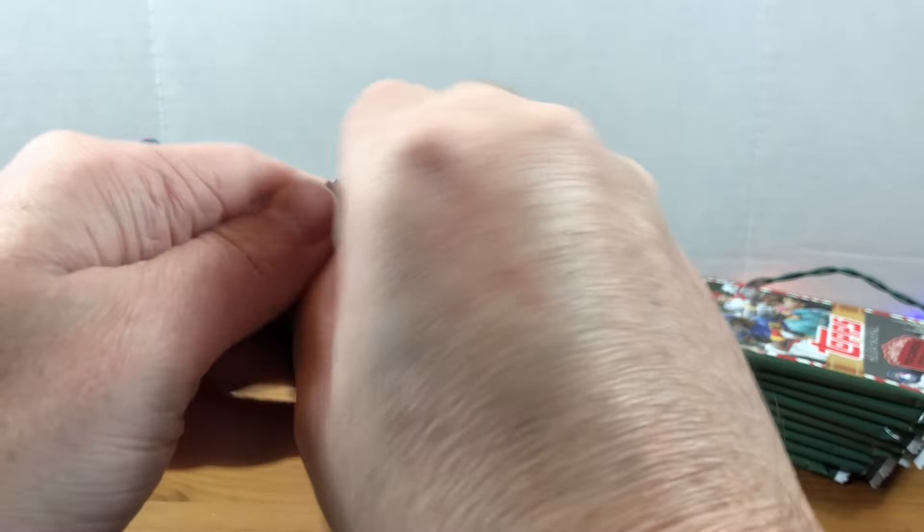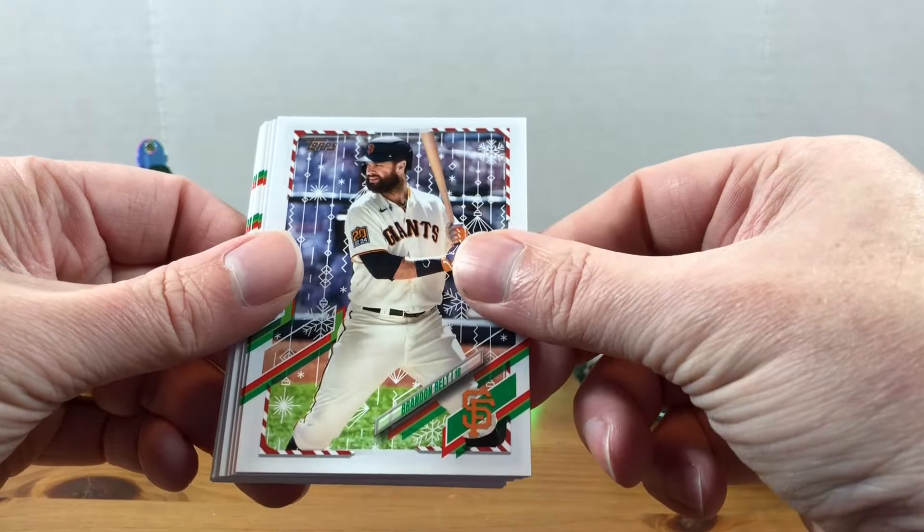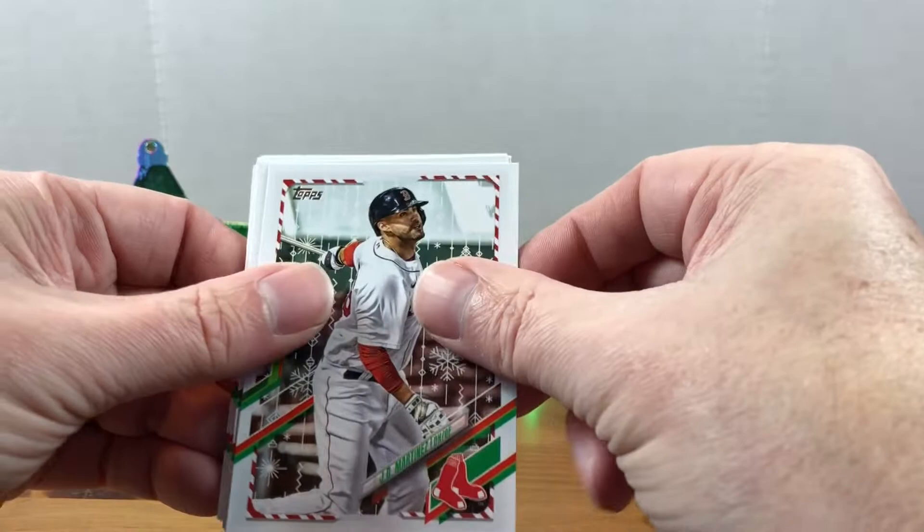These are $22 online, which may be just a slight bit more than what they are in stores, but I'll take that. Brandon Belt saves me the money in gas, right? Nick Solak, JD Martinez, Albert Pujols.